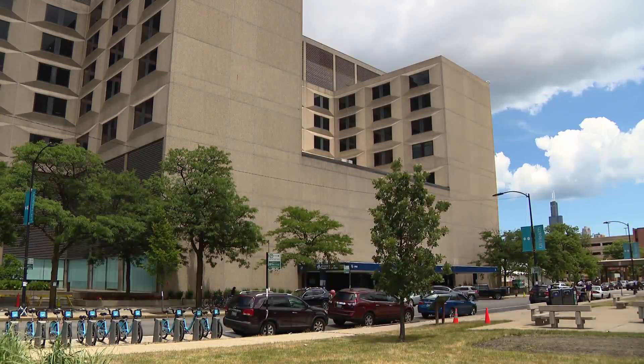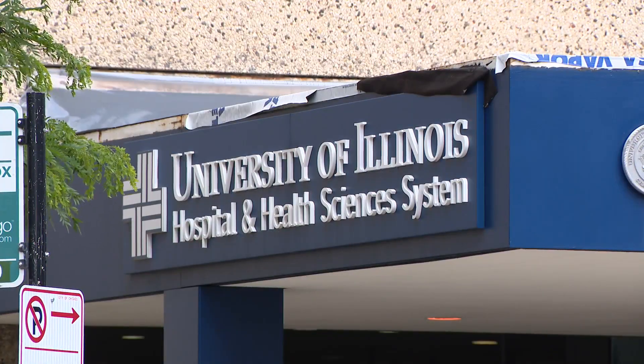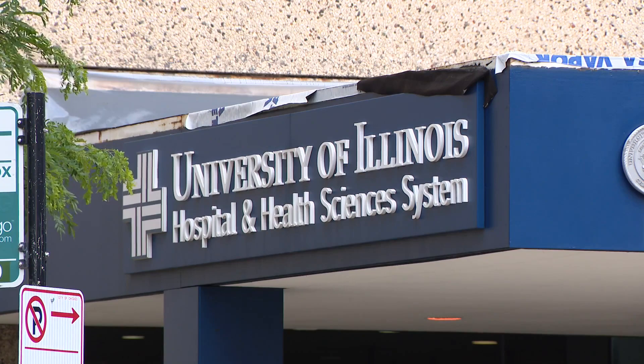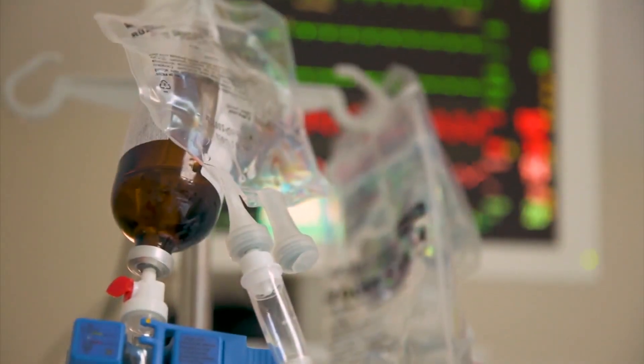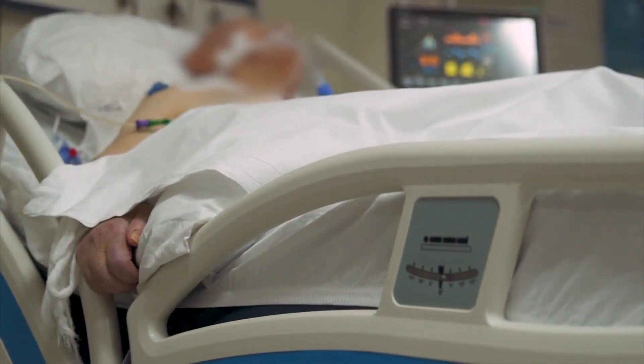More than 1,200 COVID-19 patients have been treated at University of Illinois Health on the city's west side. With almost 7,000 employees who reflect the community they serve, UI Health's workforce is very diverse — but they also share some of the same risk factors that contribute to COVID-19 mortality, including hypertension, diabetes, and lung disease.